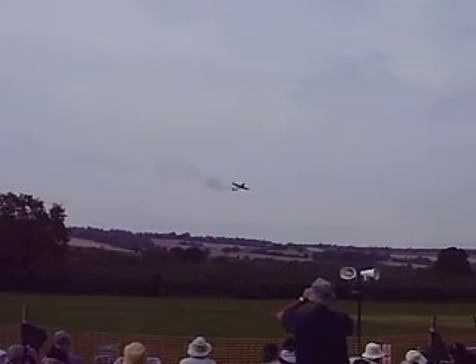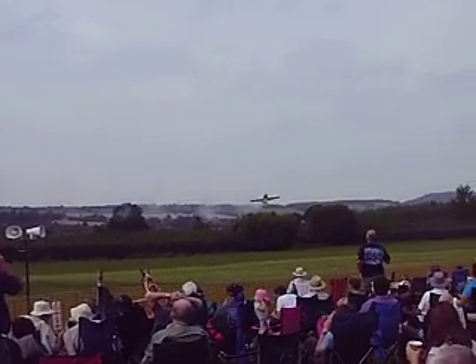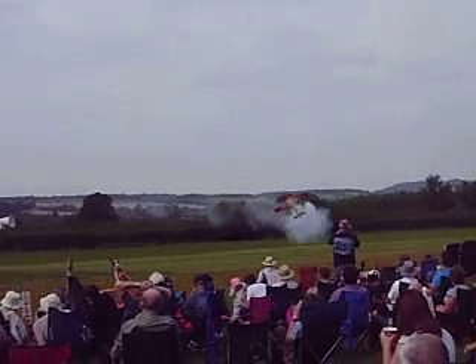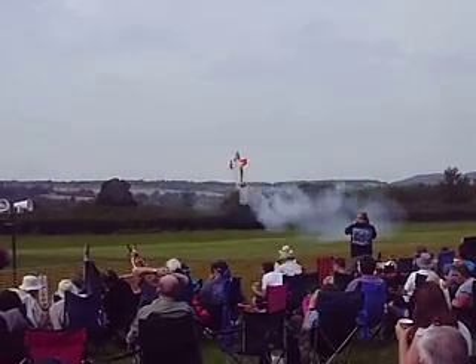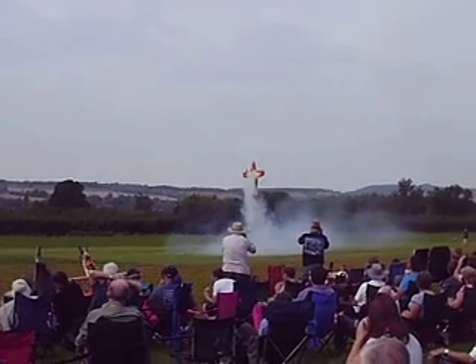Flying of this type takes years and years of practice, and also the confidence of youth. They need to have the reaction time. Total faith in what they want to do.